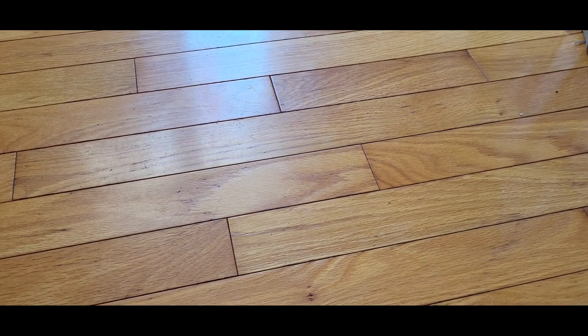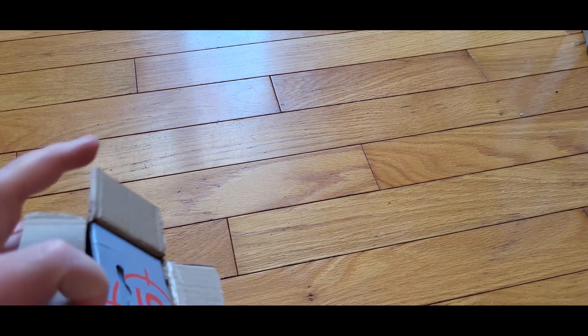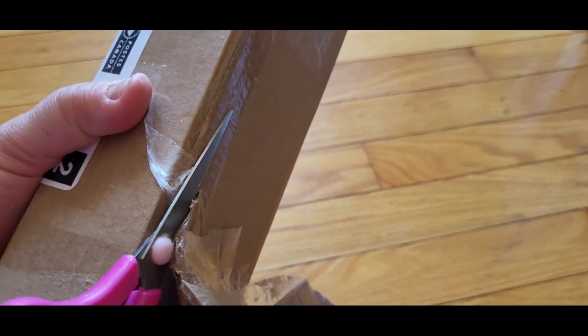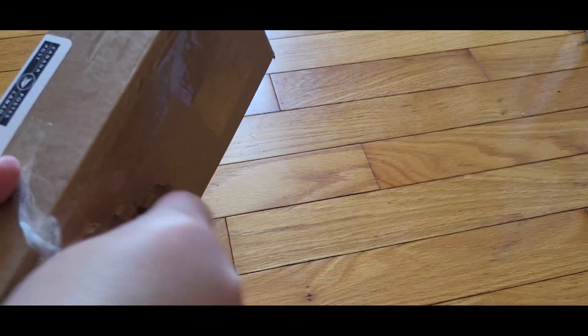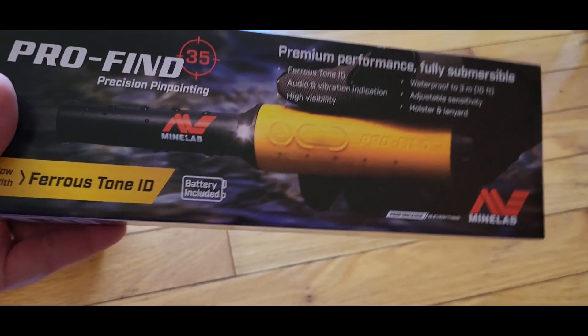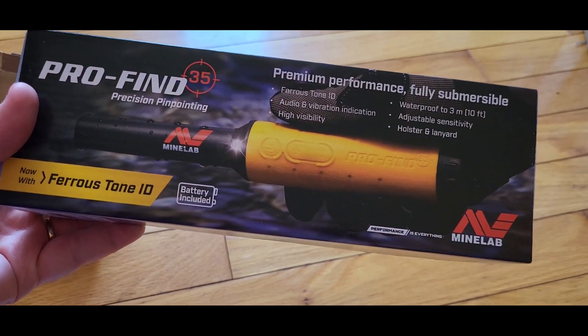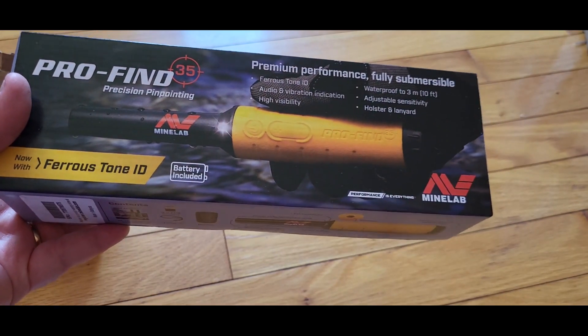I'm going to take this out and show you guys what it is. It's stuck in there with so much tape on it. There we go, it's out! I ordered this for myself — I've always wanted to try using one of these.